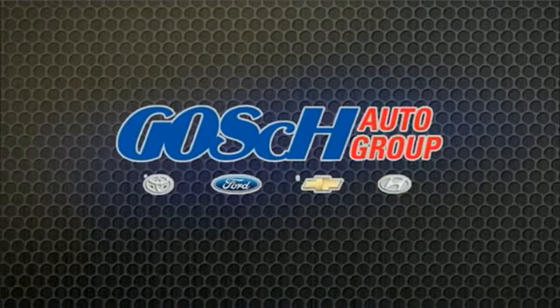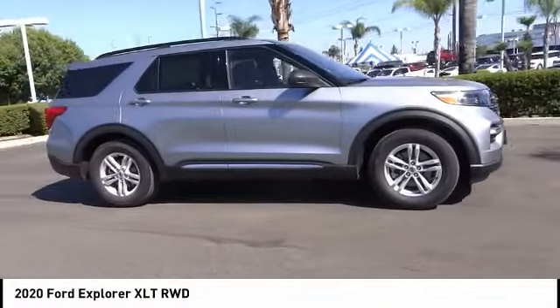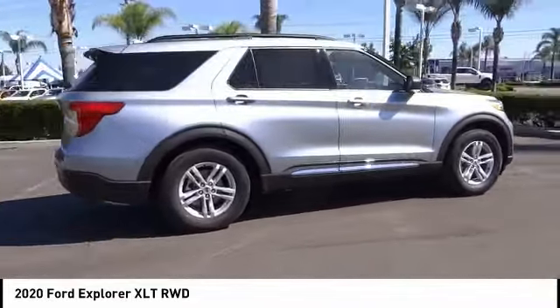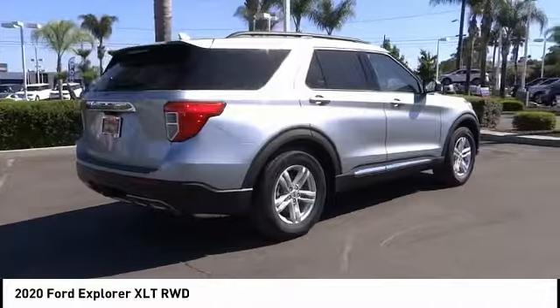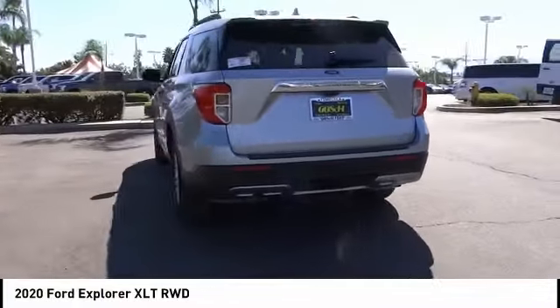Come test drive the 2020 Explorer. You've got a lot of capabilities to call on in a Ford Explorer — don't underestimate your choices. This vehicle has less than 100 miles. Here are some of this vehicle's great options.